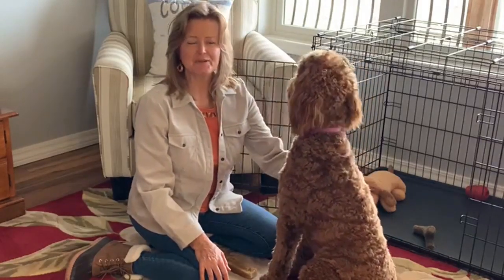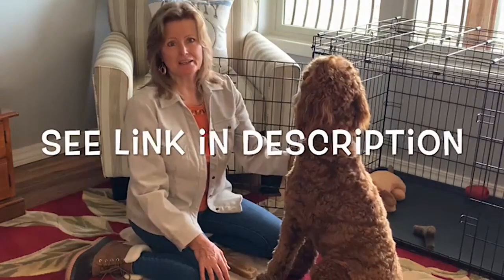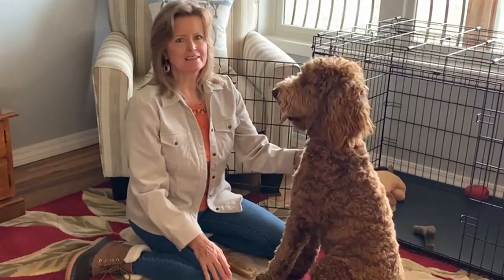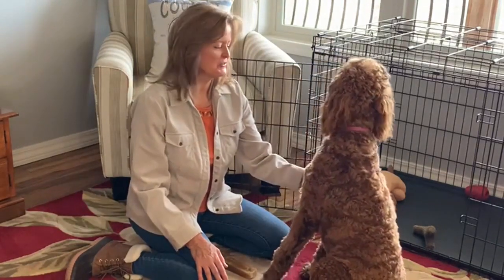She was born Valentine's Day, 2020, and we got her from Creekside Goldendoodle. They are located west of Branson, Missouri — a really nice family to work with. Gary and Bonnie over there at Creekside Goldendoodle were just great.